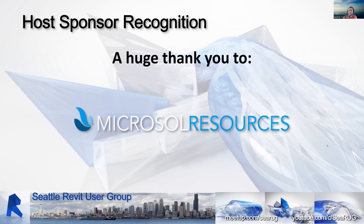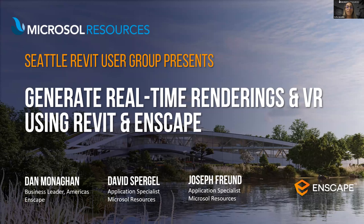With that, I'm going to hand it over to Sophia Jaramillo of Microsoft Resources. She's going to introduce Microsoft Resources and the topic for today, so I'll turn my camera and microphone off.